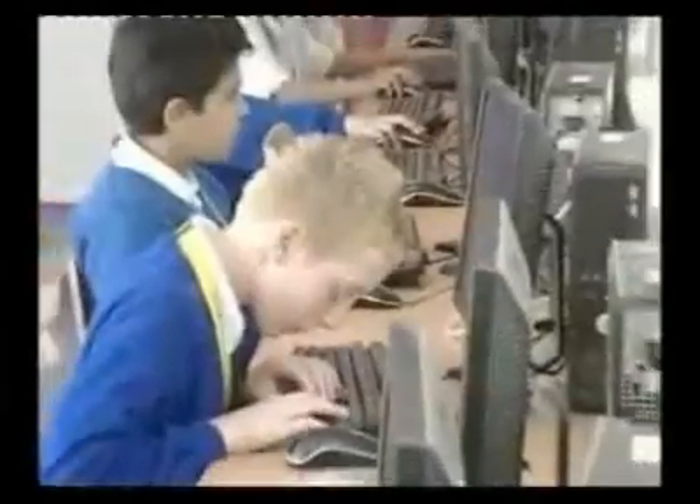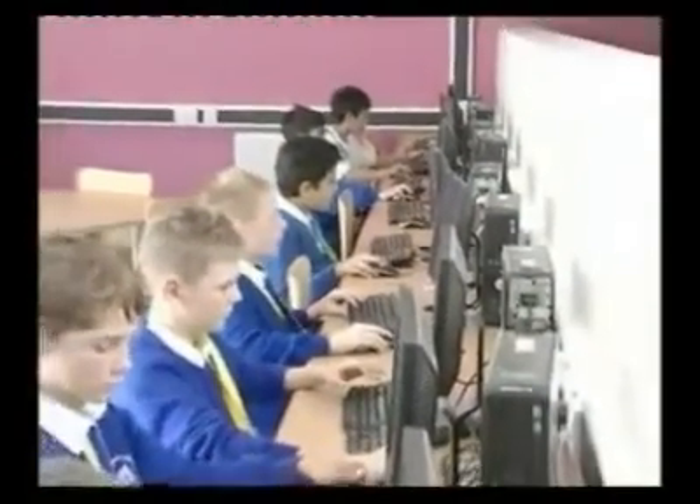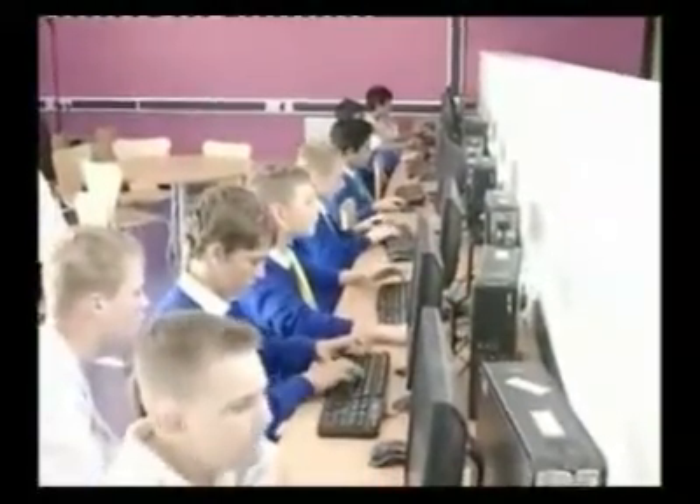What goes on here actually happens every evening: students can come here, use the computers, do some homework, and stay until five o'clock if they want. Usually what you see behind me is lots of students coming to use the facilities — something we couldn't do in the last school. How is it used during the day, Liz, and what difference is it making?